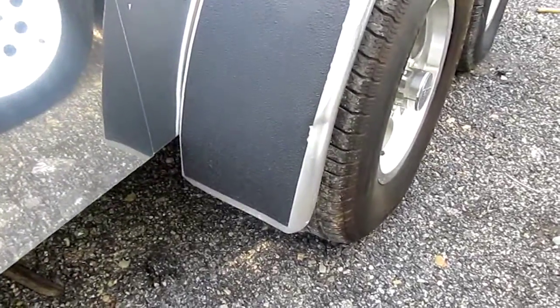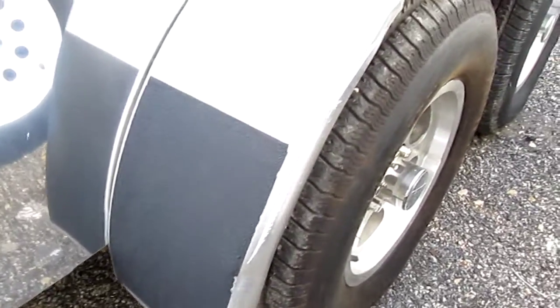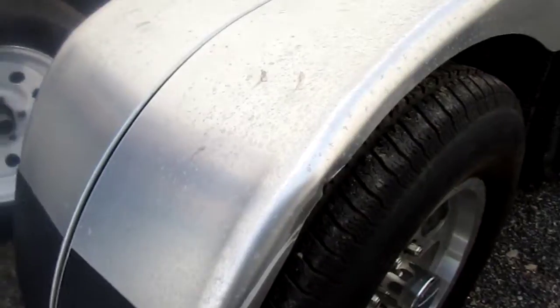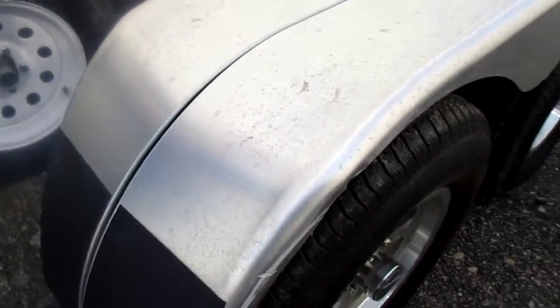This is stock number 6340, and I'm showing the extent of the wind storm damage. We're going to mark this thing way down and get it out of here.